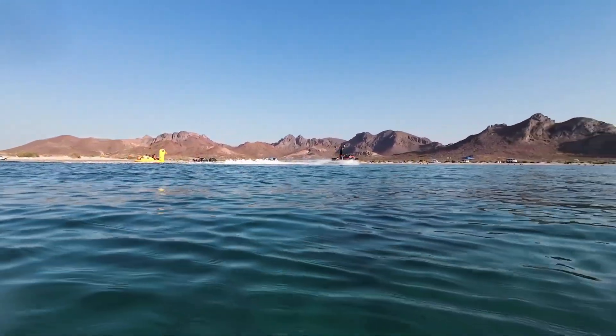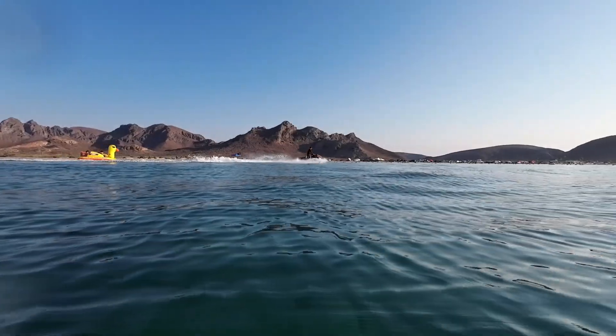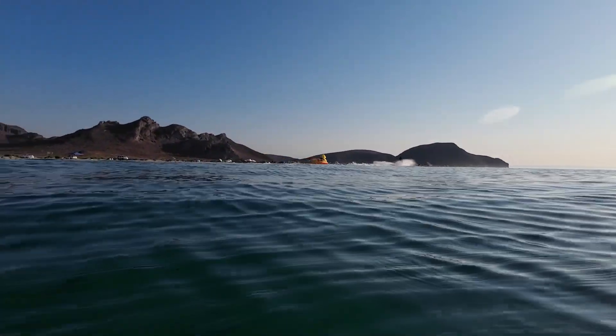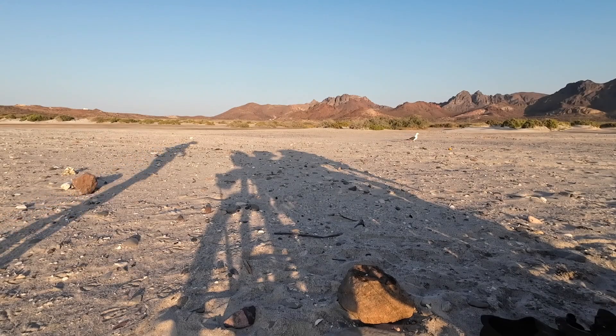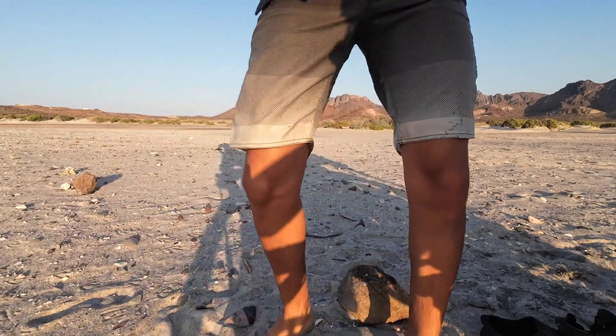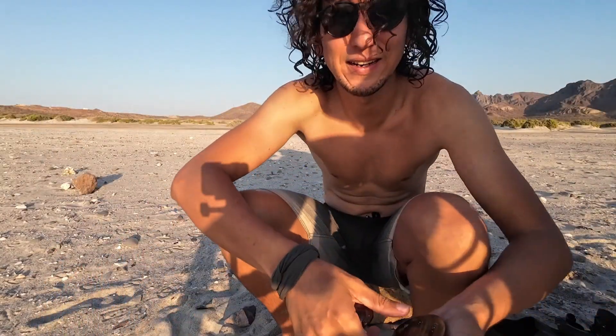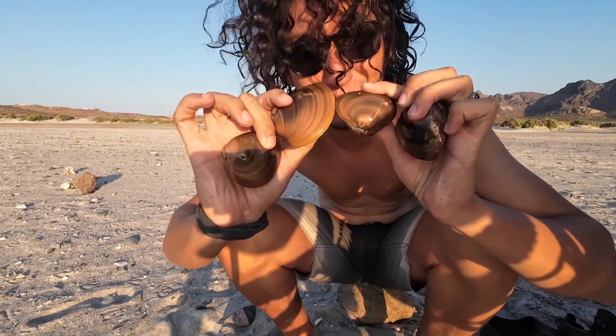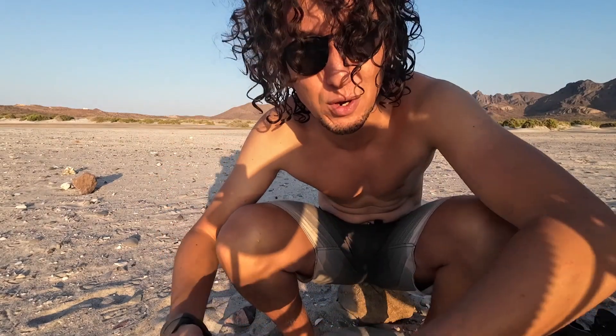You can see the jet ski getting too close to me. And this day, I didn't expect that and didn't bring my buoy. So I decided to go back to shore. Guys, we just got four clams. Let's go — I'm gonna show you how to clean them.